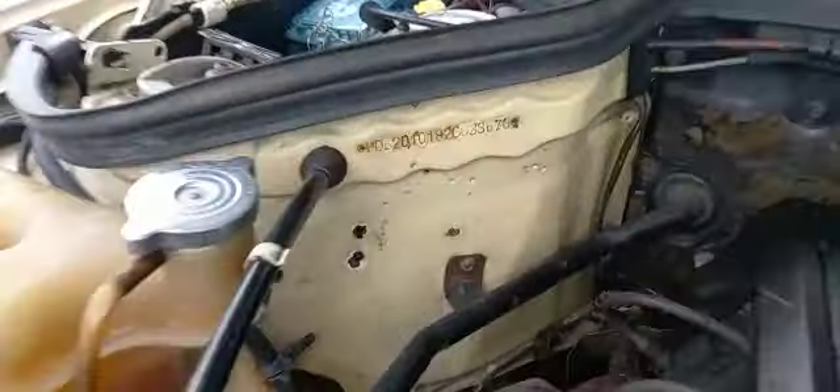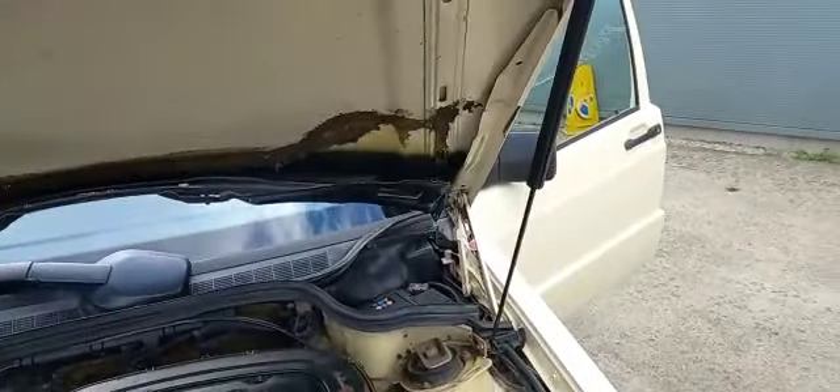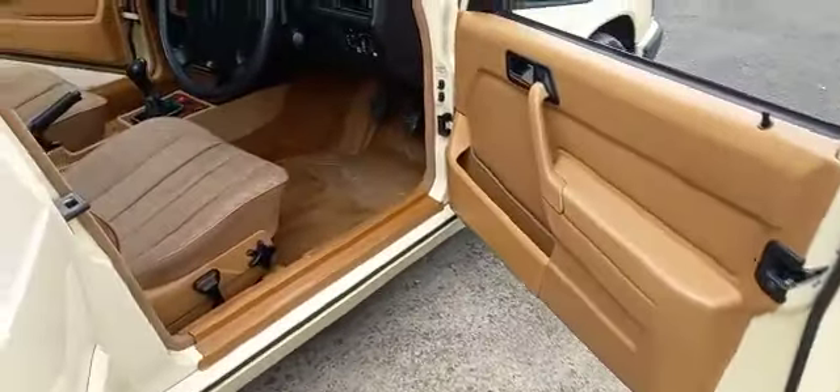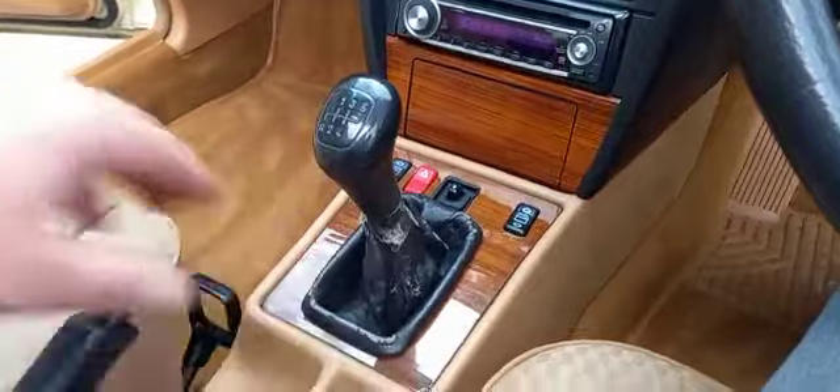I've taken loads of photographs for you — there are your numbers there. All nice and straight in there. Inside's lovely, minimal wear. I've taken photographs of all your door cards and door shuts. There's a slight little bit of wear on the seat there, as you can see. Other than that, no cracks on the dash — a little bit around the gaiter.